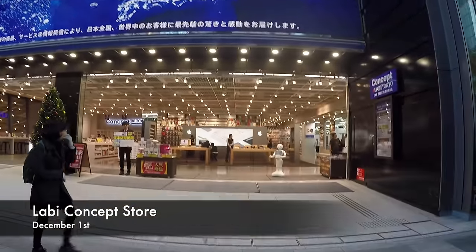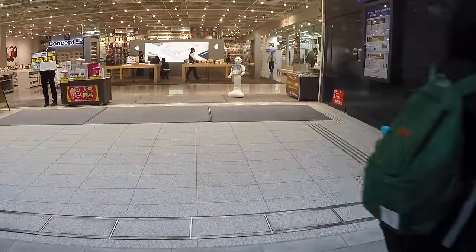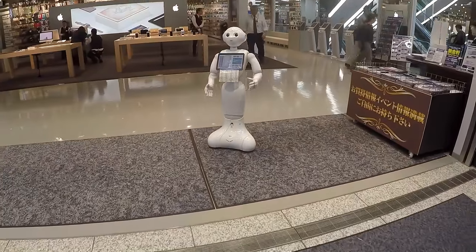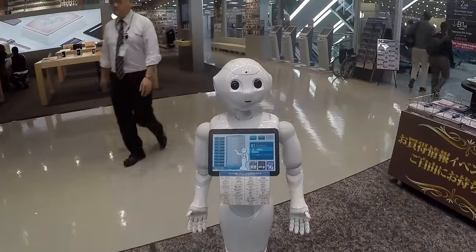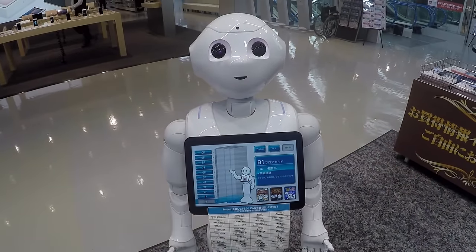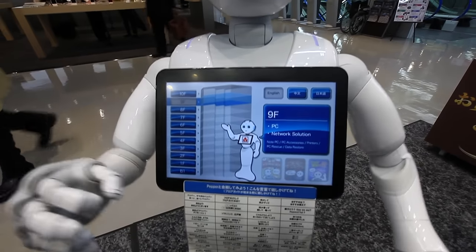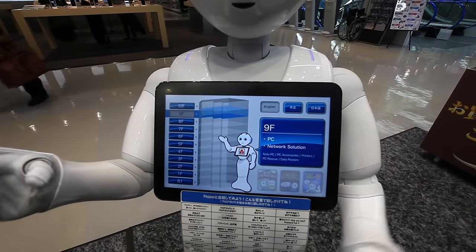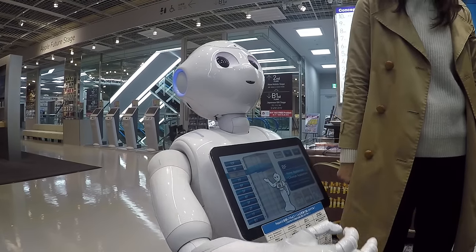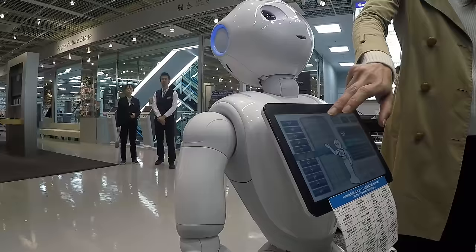The second store we visited is Concept Lab. Pepper is waiting for you at the main entrance, and there's also a unit on every floor. Pepper can give you information, guide you, play a game with kids, but also speak different languages so as to help foreigners visiting the place.